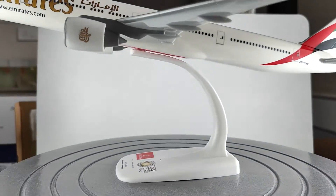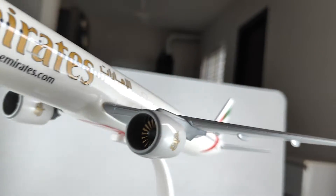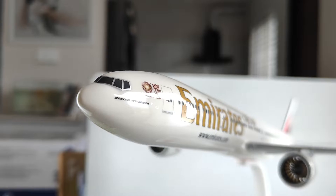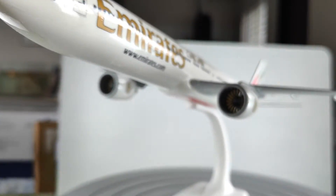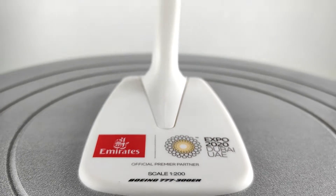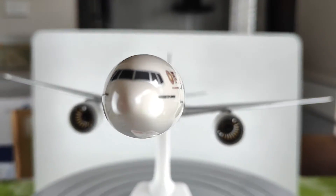Cool diecast plane from DB Jets. Okay guys, that's all for the scale 1 to 200 Boeing 777-200ER. Cool model.